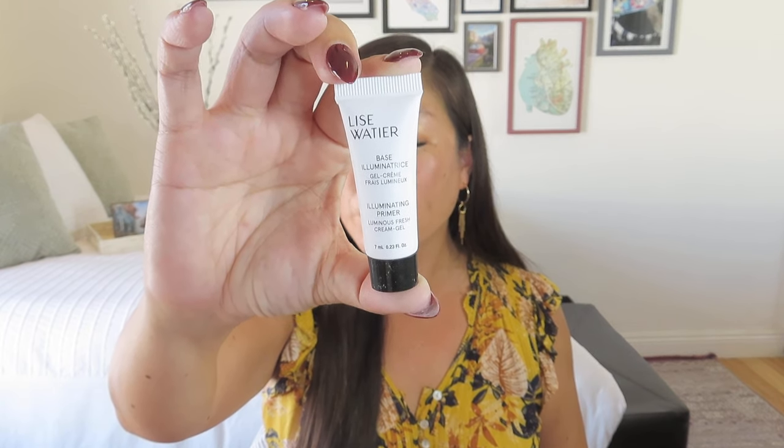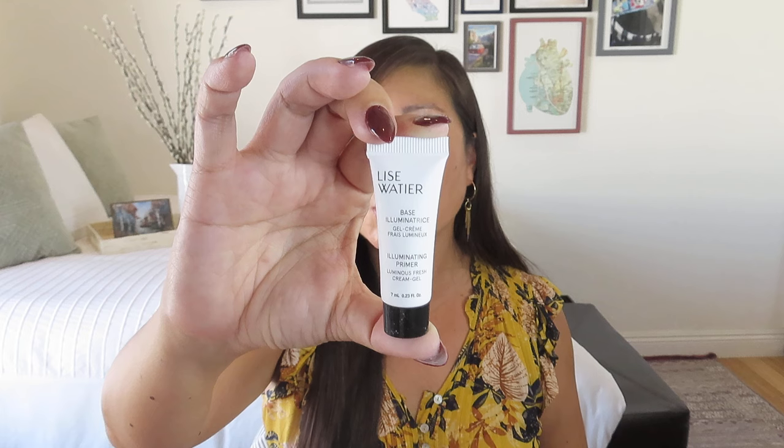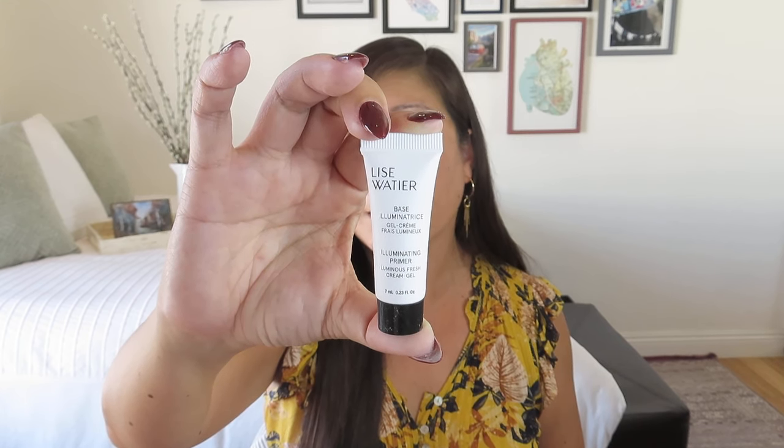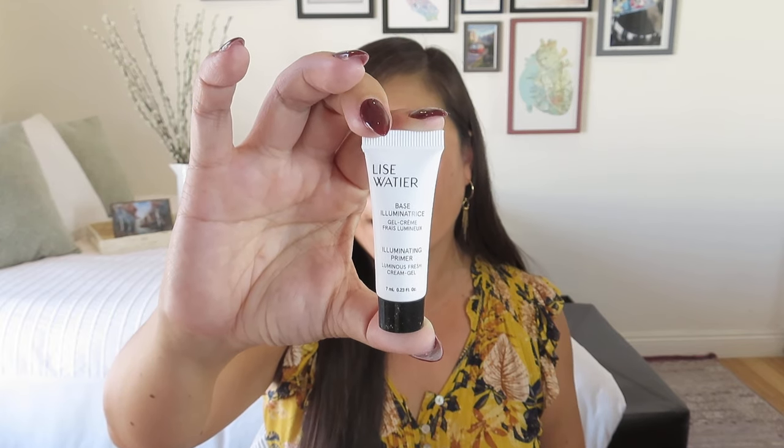And the last sample that I chose — and this is an itty bitty one — is the L'Issoitier Illuminating Primer, Luminous Fresh Cream Gel Sample. So a seven milliliter itty bitty guy. The full size is $47. Now I love a primer. I don't do a ton of steps — it's like cleanser, maybe a serum, maybe a toner — though I usually skip the toners, honestly. Sometimes I'll do a moisturizer with SPF and then sometimes I'll do a primer if I'm going to go ahead and do makeup. Occasionally I just do cleanser, SPF, and then primer — done.